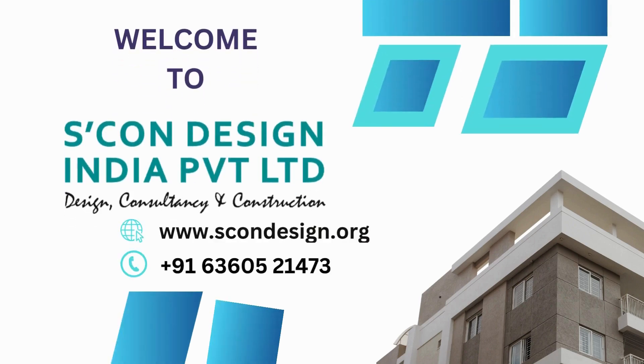Are you looking for top-notch reverse engineering services in Kotla Mubarakapur, Delhi NCR? Look no further, because Skan Design India Private Ltd is here to fulfill all your needs. With their expertise and advanced technology, Skan Design India Private Ltd offers exceptional reverse engineering services that are sure to exceed your expectations.